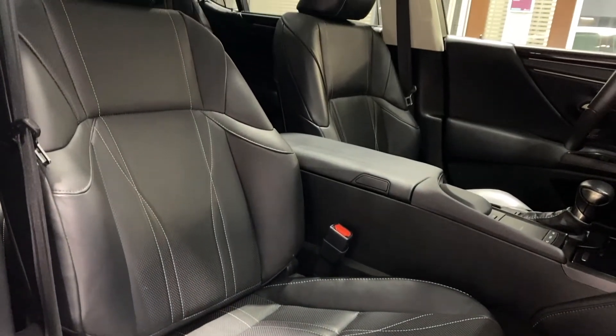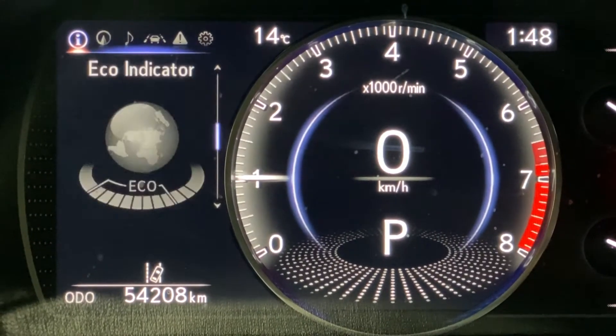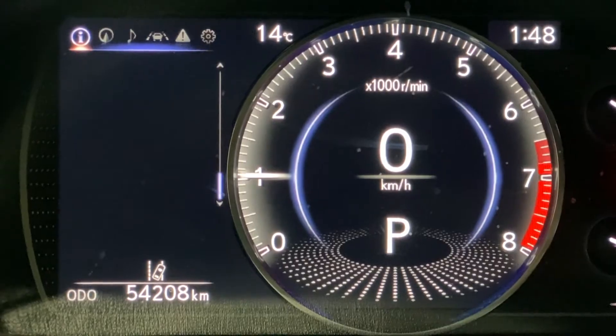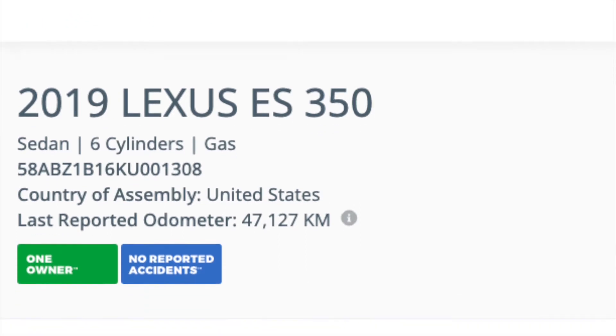It has just over 54,000 kilometers and has been serviced regularly at Lexus Southpointe. Here is a nice screenshot showing the service history, and when looking at the Carfax it shows a clean history with only one owner.